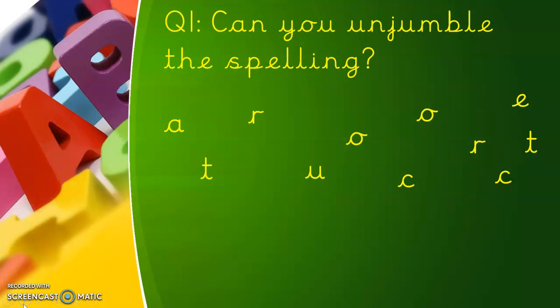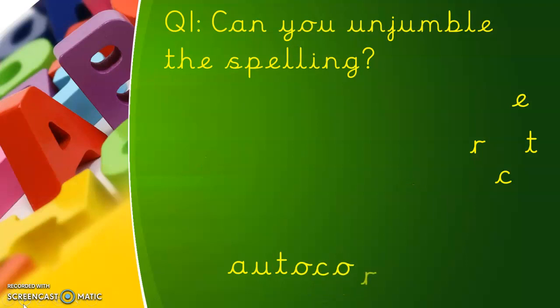Let's see what it is — did you get it? It starts with an A, so it must be an auto word. A-U-T-O... autocorrect. That double R in the middle. Well done if you got question one right.